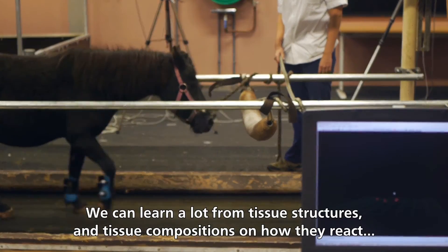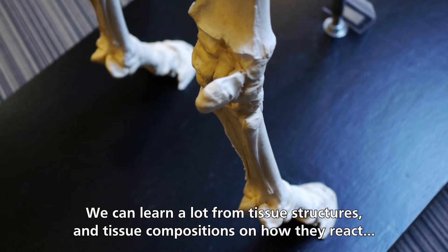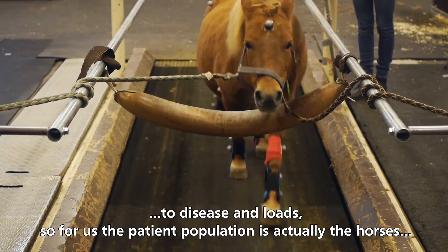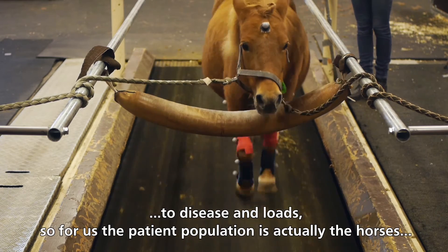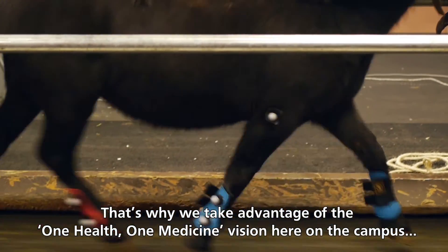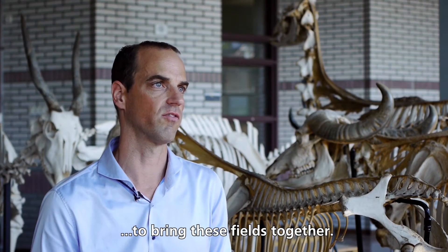New technology is easier to translate to the veterinary clinic, and we can learn a lot from the tissue structures, tissue compositions, and how they react to disease and loads. So for us, the patient population is actually the horses as well as the human patient. That's why we take advantage of the One Health, One Medicine vision here on the campus, to bring these fields together.